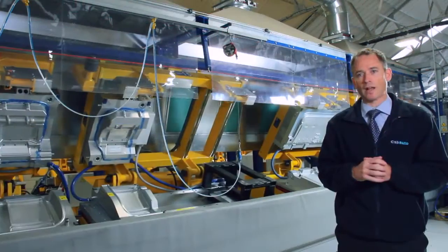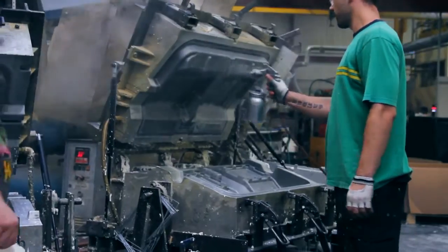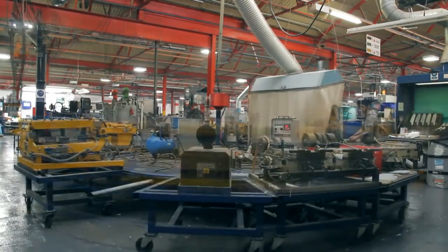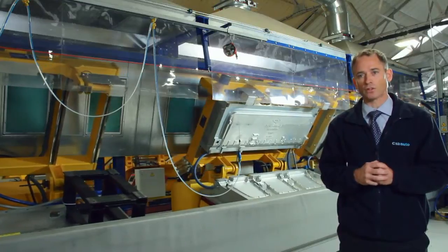We have made foams for the last four years now, but very much in a very manual way. We have carousels with hand-poured foams into tools that effectively rotate on a carousel, and we are very excited to really progress into this new era of foam production here at Cab.